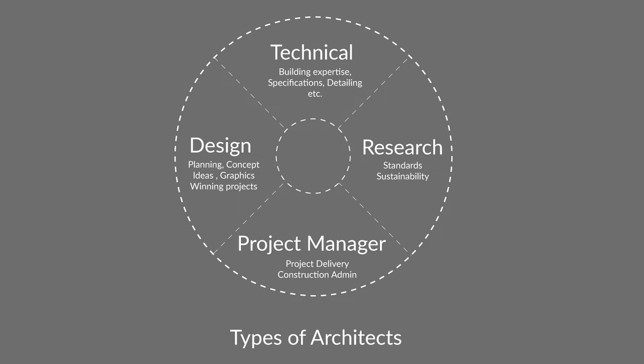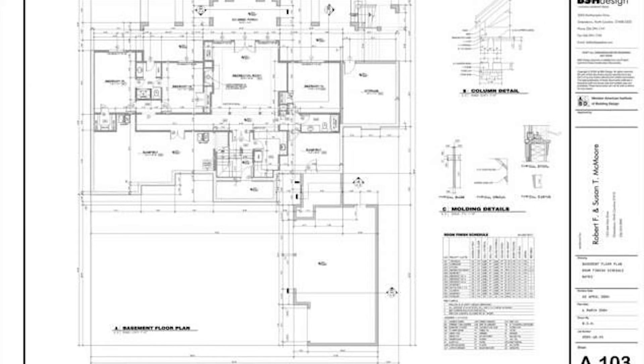An architect who is more technically inclined will typically be involved once that design has been developed, and they are making the construction documents. So they will verify the construction details, as well as write specifications, and they will verify all the systems that will be used, and make sure that all the building elements and systems are going to work together and make sense.